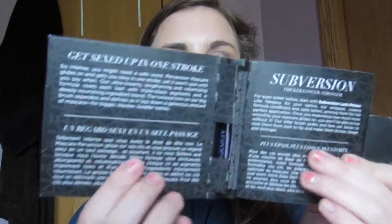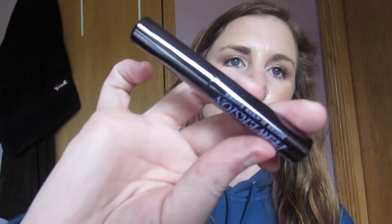The next thing I see is this Urban Decay Perversion Bigger Blocker Batter mascara, and it comes in this little book packaging and then you slide it out. It's just a little mini sample. I love getting mascara samples — I like your average size wand, but I'm sure I'll like this and I'm excited to try it.